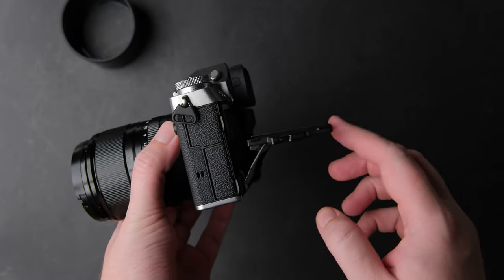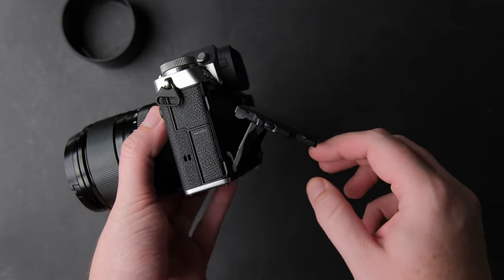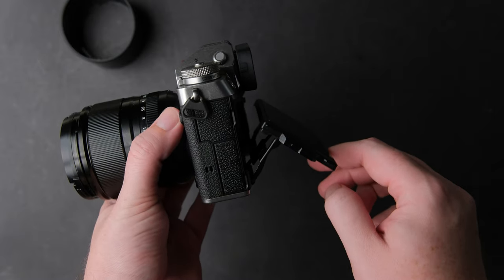Some of you know I got the camera with the screen loose and I never had time to send it for warranty. The good thing is that it didn't get worse and I got used to it.